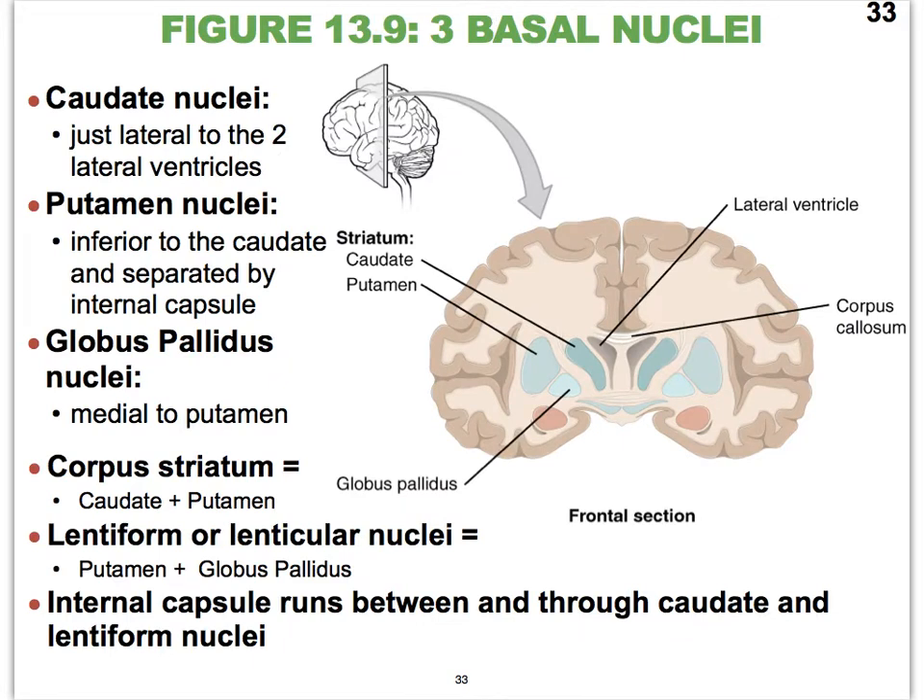In addition to the amygdalae and the hippocampi, we have nuclei that we collectively refer to as the basal nuclei. Very often you will hear them referred to as the basal ganglia. This is technically incorrect because ganglia are collections of cell bodies outside of the CNS. But historically this term has been used so much that even currently in anatomy we accept this name, so whether you say basal ganglia or basal nuclei, that is just fine.